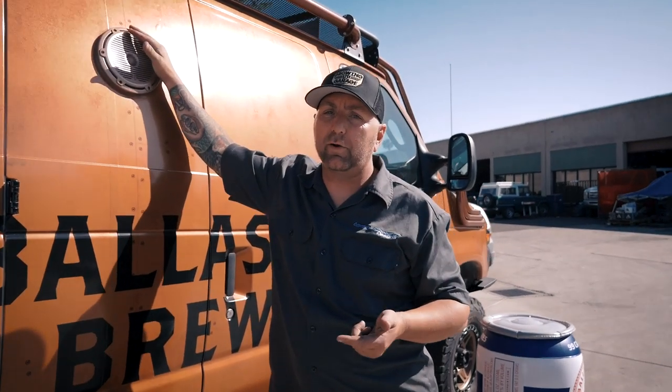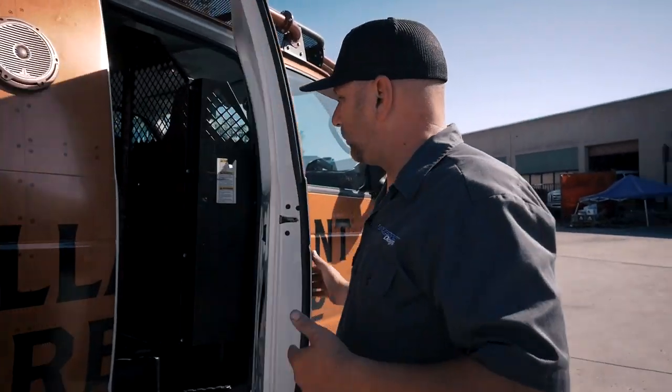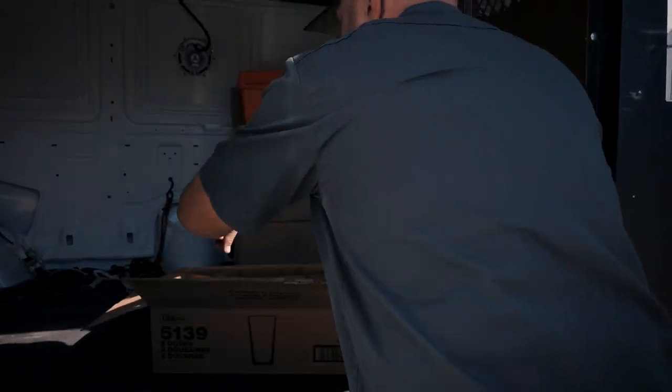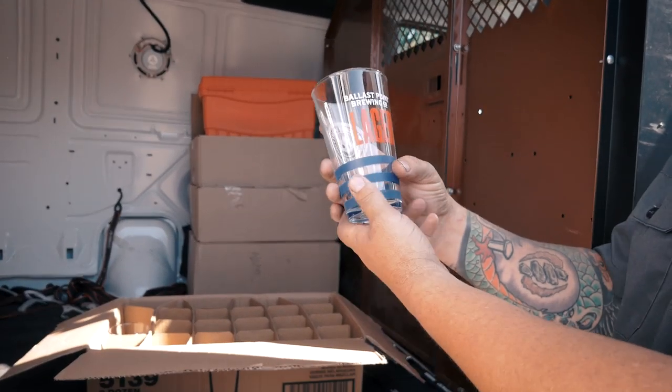Rock sliders — another thing you can see what they've done: there are speakers all the way around this thing, so we can just be cranking the tunes when they're hanging out and giving out beer. I need to get a calendar of events that this thing is going to be at — we could just go hang out with Ballast Point and drink some beer.